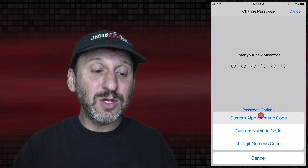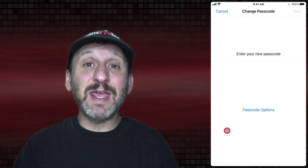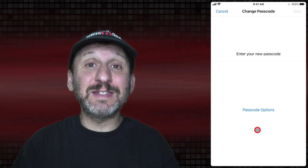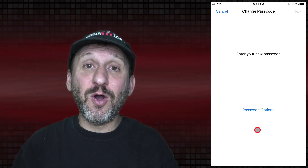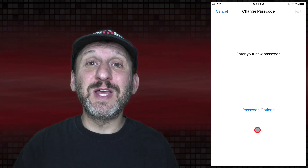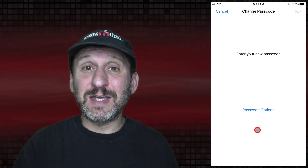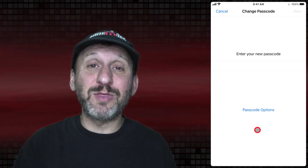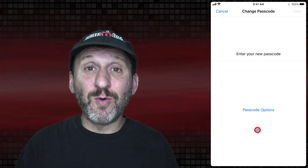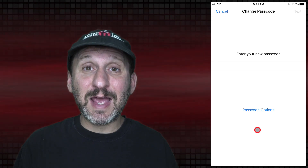Or, better yet, choose Custom Alphanumeric Code. Then you get to enter using the alphanumeric keyboard, so you can basically set up a password instead of a passcode, or even a longer phrase. You also want to avoid passcodes that can easily be guessed — things that represent dates, for instance, can be easily guessed. If it looks like a year and a month, or a month and a day, try to avoid that. The best thing to do is use a random number instead.